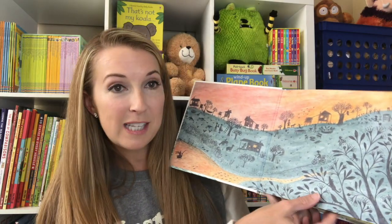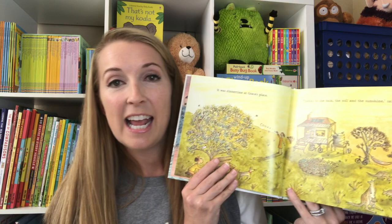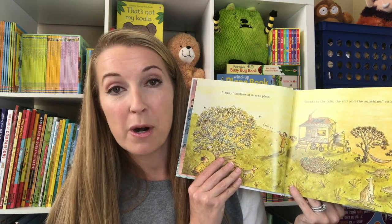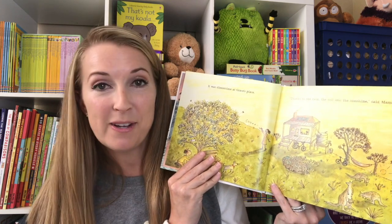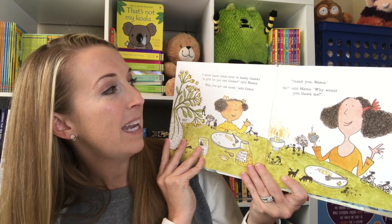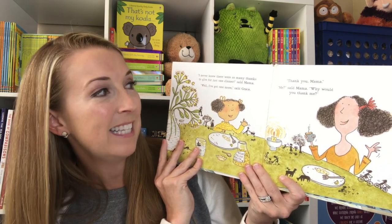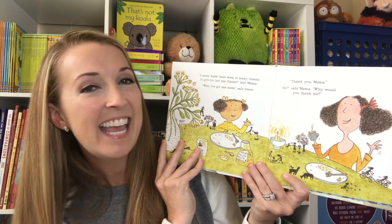If you want to teach your children to have an attitude of gratitude, then The Thank You Dish is going to be the perfect addition for your fall favorites. Not only is it perfect for fall because of the gorgeous illustrations — the yellows, the oranges, the greens inside — it's going to teach your children to be thankful for the world around them. 'It was dinner time at Grace's place. Thanks to the rain, the soil, and the sunshine,' said Mama. At the very end: 'I never knew there were so many thanks to give for just one dinner,' said Mama. 'Well, I've got one more,' said Grace. 'Thank you, Mama.'